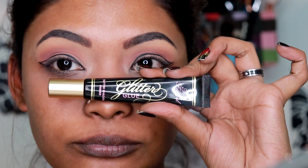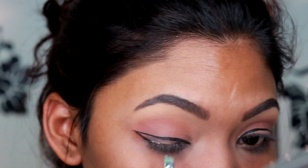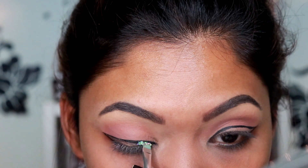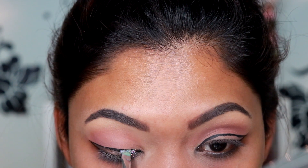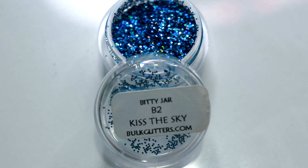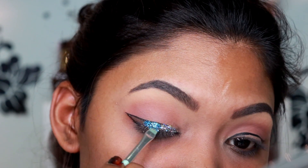Going in with the Too Faced Glitter Glue, I am just applying that to all the empty spaces on the eyeliner. Then for my first glitter, I am picking up the shade Star Struck Silver from the Bulk Glitters — I love this color so much — and applying it to the inner corner of my eyes.